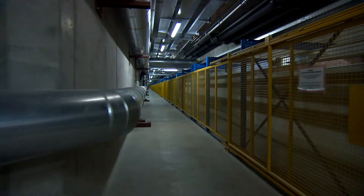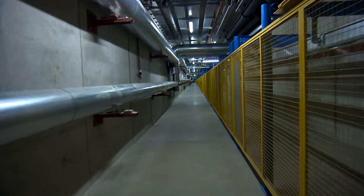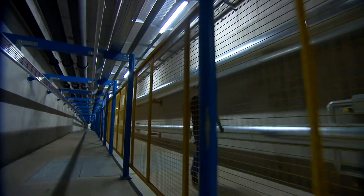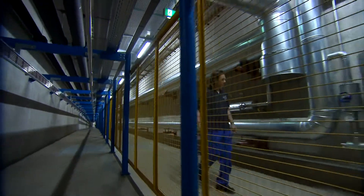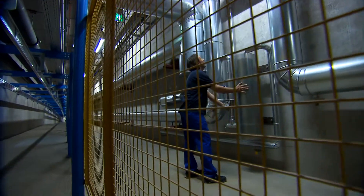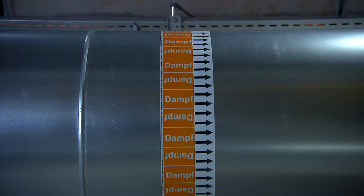The power plant's COGAS technology is highly efficient. More than 80 percent of the fossil fuel energy is turned into electricity and usable heat. An underground system of pipes measuring several kilometers in length transports the thermal energy in the form of steam to the individual hospital buildings.